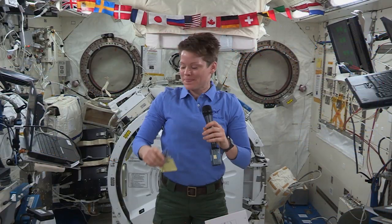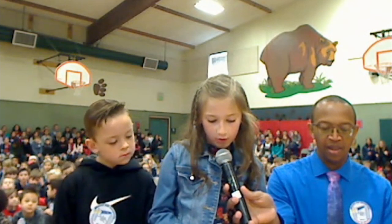This week's question comes from Nicole at RJO Intermediate School. She asks, how do astronauts breathe in a spaceship? Great question, Nicole. NASA astronaut Anne McLean was asked the same thing this week by elementary school students in El Dorado Hills, California, during a live event with the space station.